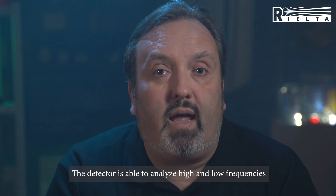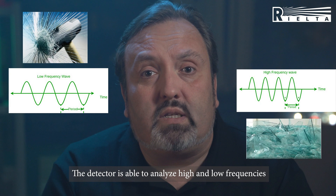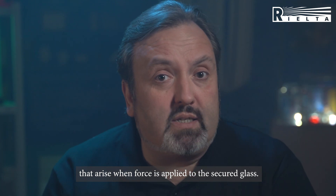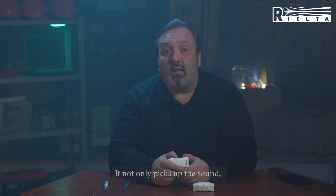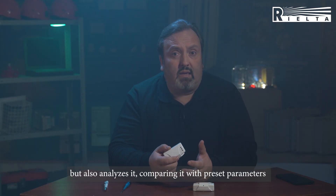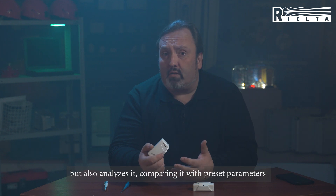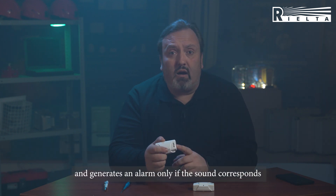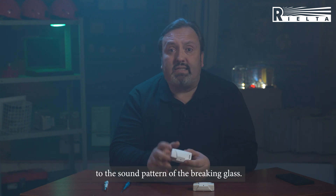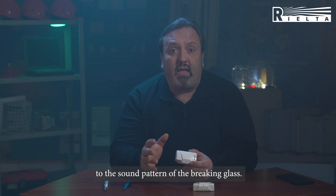The detector is able to analyze high and low frequencies of a sound that arise when the force is applied to the secured glass. It not only picks up the sound, but it also analyzes it, comparing with the preset parameters, and it triggers alarm only if the sound corresponds with the sound pattern of the breaking glass.